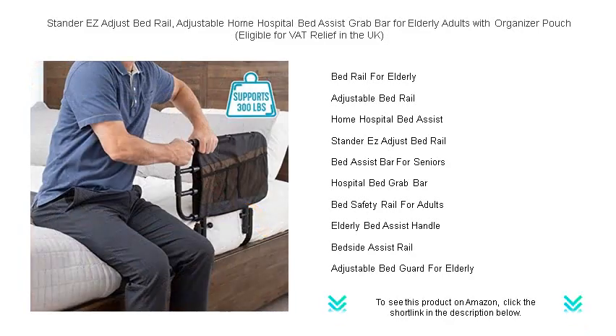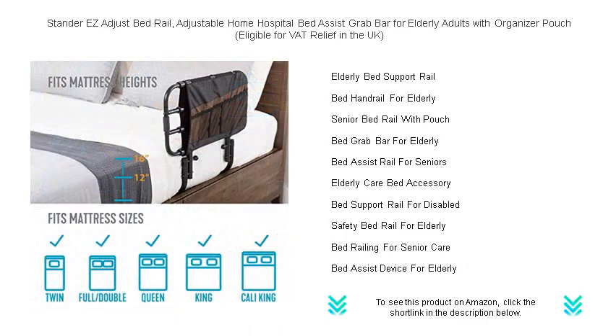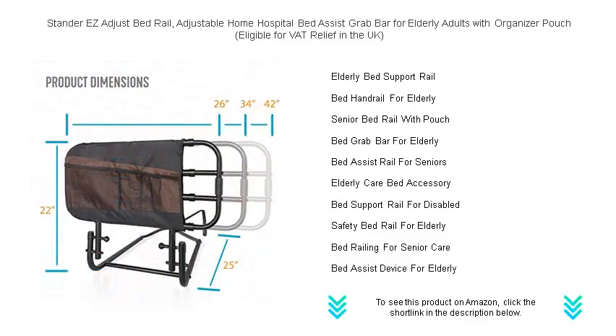With its unique design, it can also prevent nighttime falls, giving peace of mind to both users and caregivers. Including an organizer pouch for storing essentials, this bed rail keeps everything within reach — from medications to glasses and books. Crafted with high quality materials, it offers durability and stability you can trust.